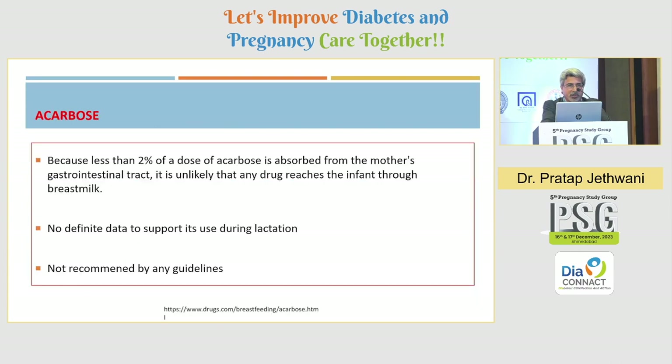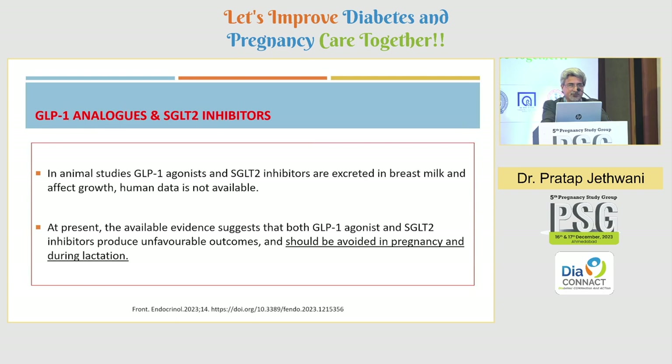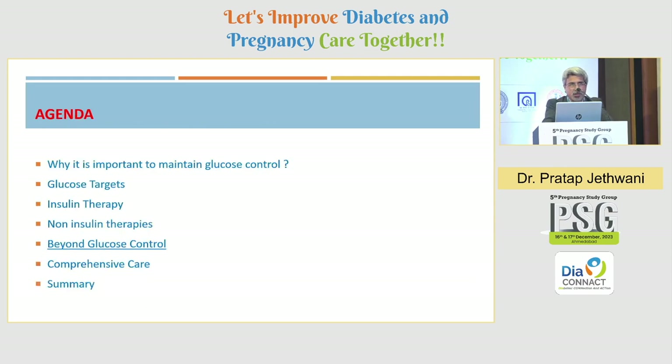During breastfeeding, gliptins must be avoided. Acarbose, although not absorbed from the mother's GI tract, is not recommended during breastfeeding as we do not know whether it reaches the infant. GLP-1 analogs and SGLT-2 inhibitors are likewise to be avoided during pregnancy and lactation. In summary, non-insulin therapies are largely a no — metformin can be used in a small dose if required — but otherwise insulin is the standard of care for hyperglycemia in breastfeeding women.